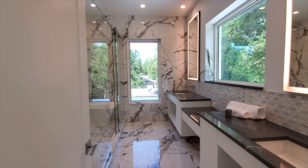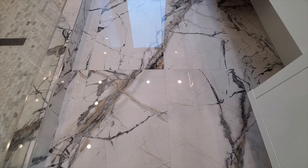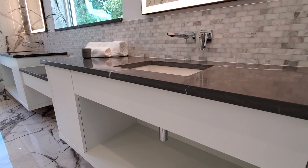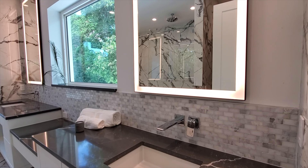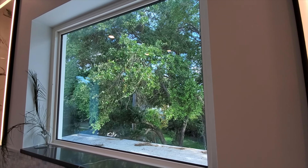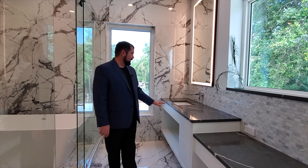The primary bathroom is absolutely amazing. The tiles on the wall and floor really stand out with their grain work in grays and golden browns. There's a double vanity with faucets that protrude from the backsplash, and LED-lit mirrors that create beautiful ambience when turned on. A window between the two sinks provides natural light, and there's a makeup area as well.